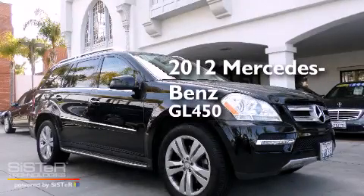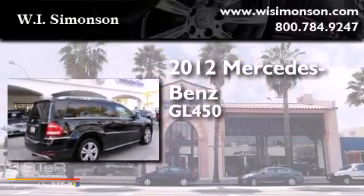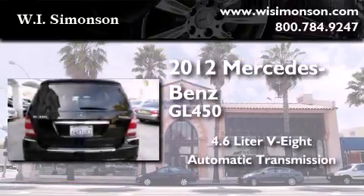This is a certified pre-owned 2012 Mercedes-Benz GL450. It has a 4.6 liter 8-cylinder engine and an automatic transmission.